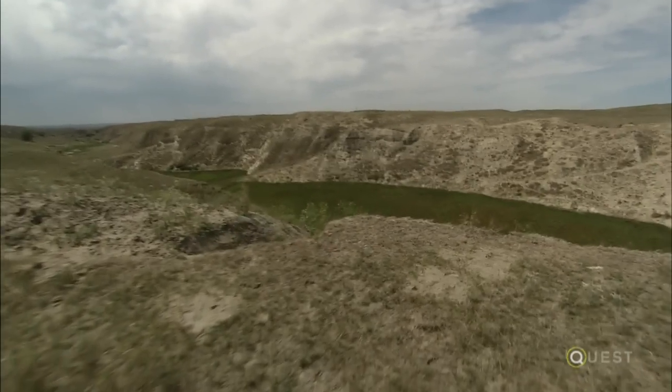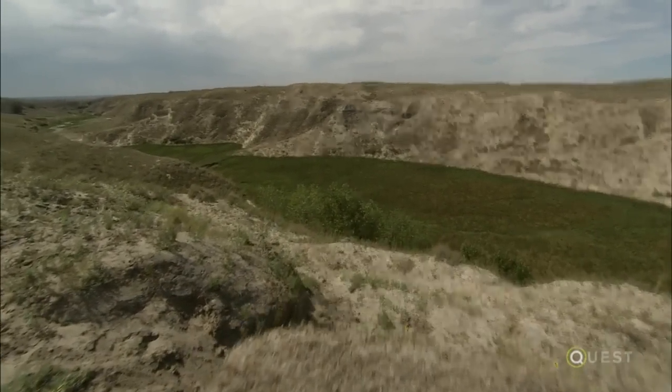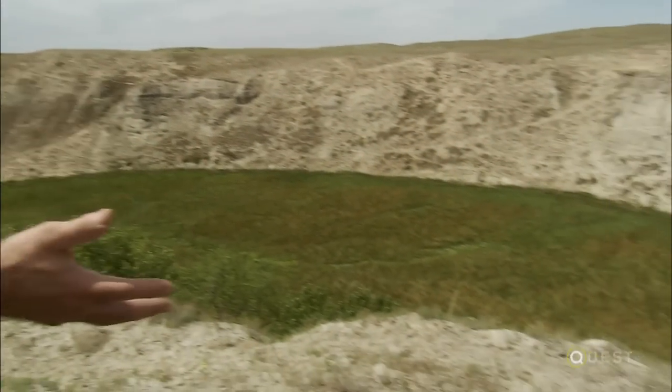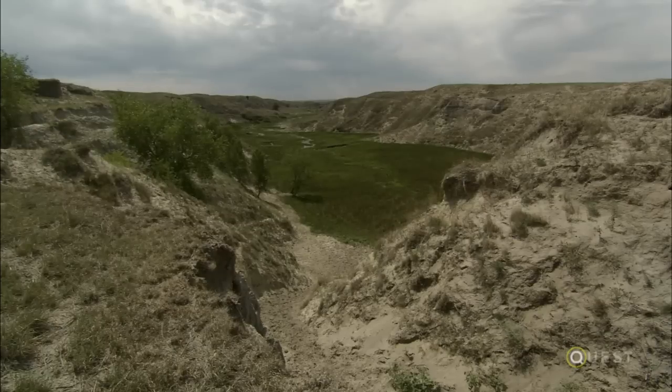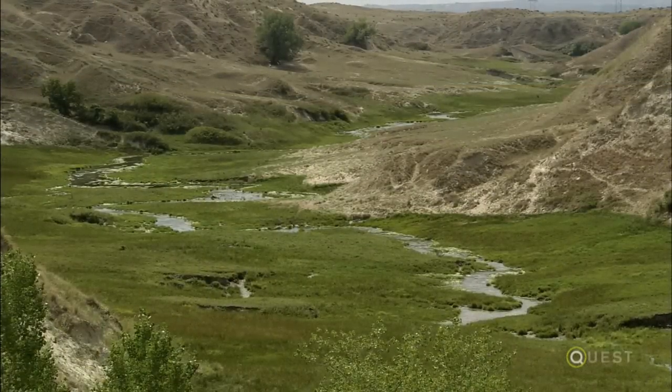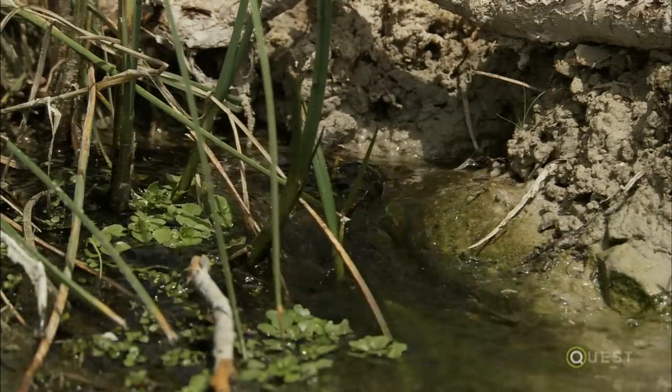Oftentimes we wonder where the water is, and we can come to a point where you can go down and stand on that groundwater as it becomes surface water. But elsewhere, the connection between surface and groundwater is far from clear.